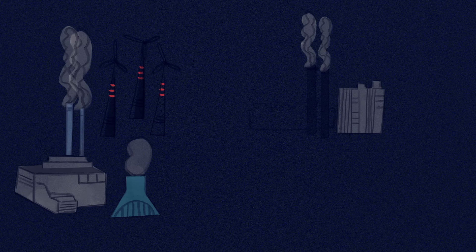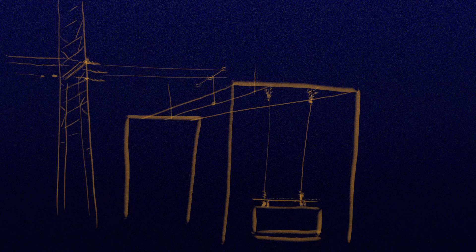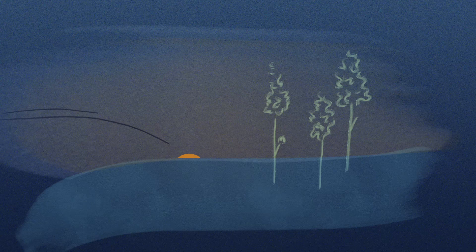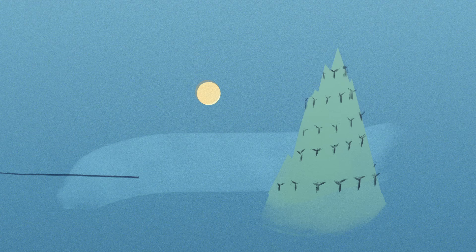It contains more than 7,300 electricity-generating plants, linked by some 11 million kilometers of power lines, transformers, and substations. Power grids span Earth's continents, transmitting electricity around the clock.